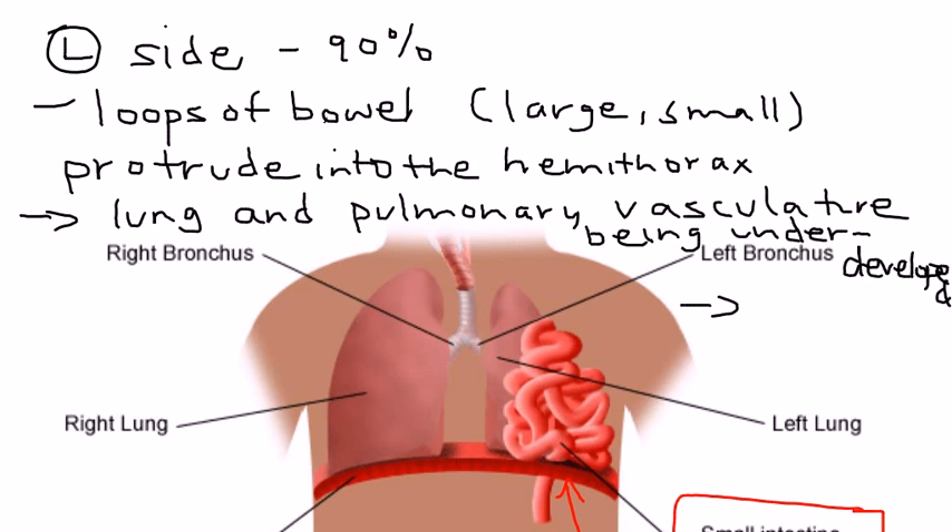As a result, the lung and the associated pulmonary vasculature become underdeveloped. Because the lung and pulmonary vasculature are underdeveloped, this can lead to pulmonary hypertension. As you can see, this defect can cause significant consequences.